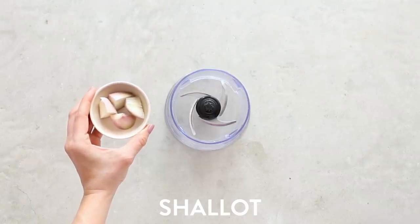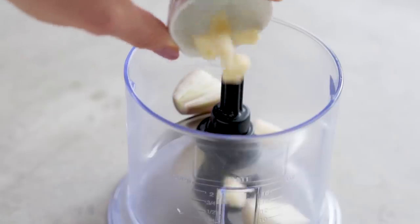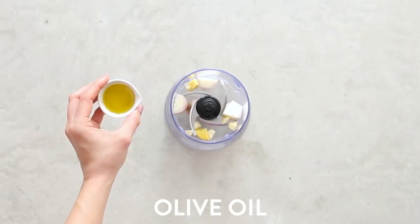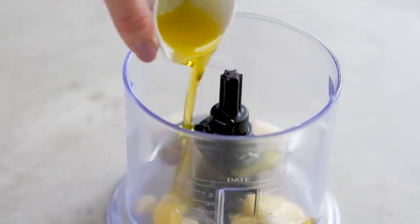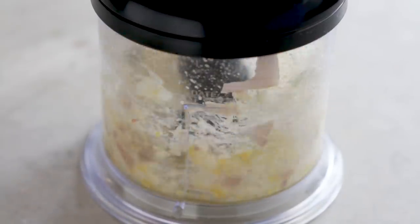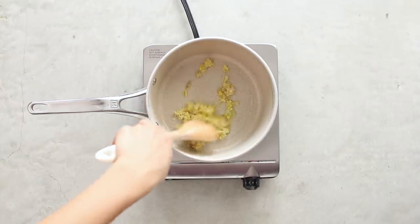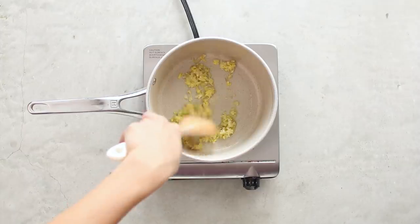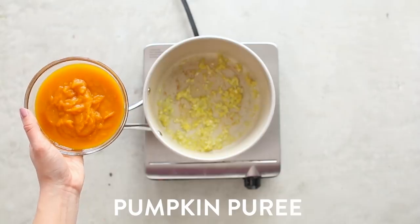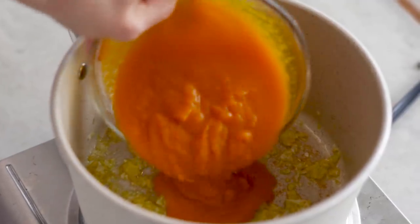Next up we have my creamy pumpkin coconut soup. For this recipe we're going to start by using a small food processor — adding in a shallot, garlic, ginger for a little heat, and olive oil to help it come together. Give that a blitz until well minced, then transfer the mixture to a pot and sauté it to really allow the flavors of the onion, garlic, and ginger to come through.